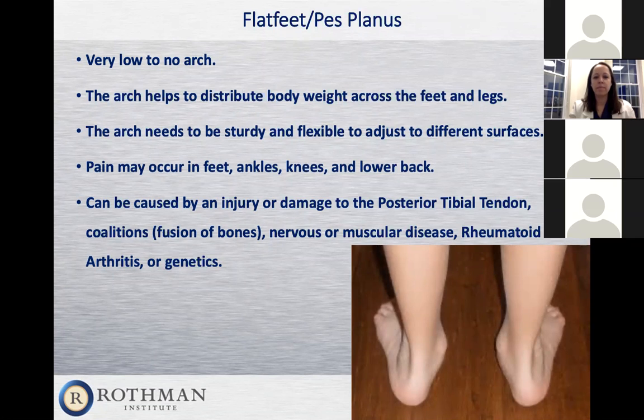Flat feet can be hereditary — most often patients can confirm their mom or dad also has flat feet or wears orthotics. Sometimes it's caused by damage or injury to a tendon, mostly the posterior tibial tendon, which is a major inverter of the foot. When you have very flat feet, the posterior tibial tendon works overtime trying to invert the foot, which can cause weakness in that tendon. Sometimes X-rays reveal coalitions — fusions of bone, cartilage, or soft tissue that people are born with. It can also be caused by nervous or muscular diseases, such as rheumatoid arthritis.